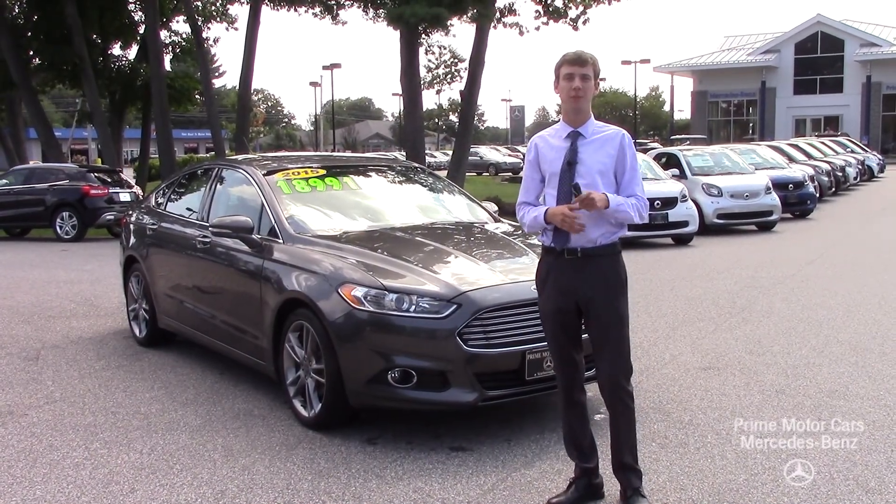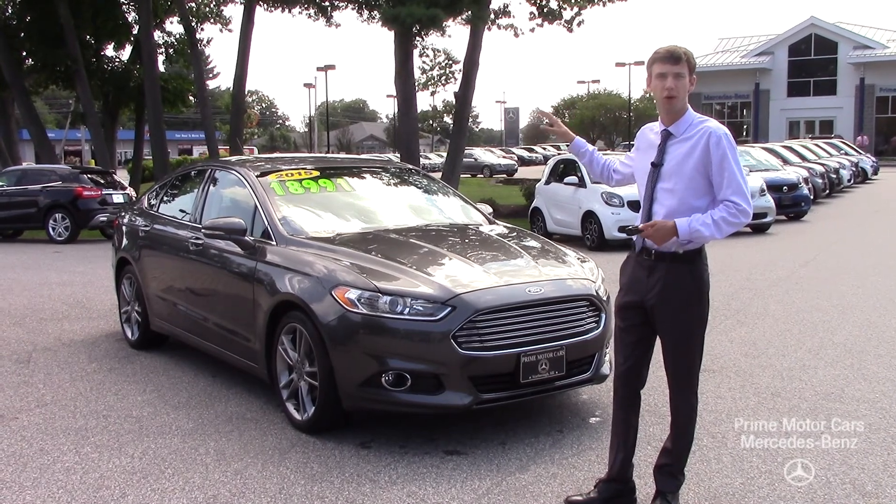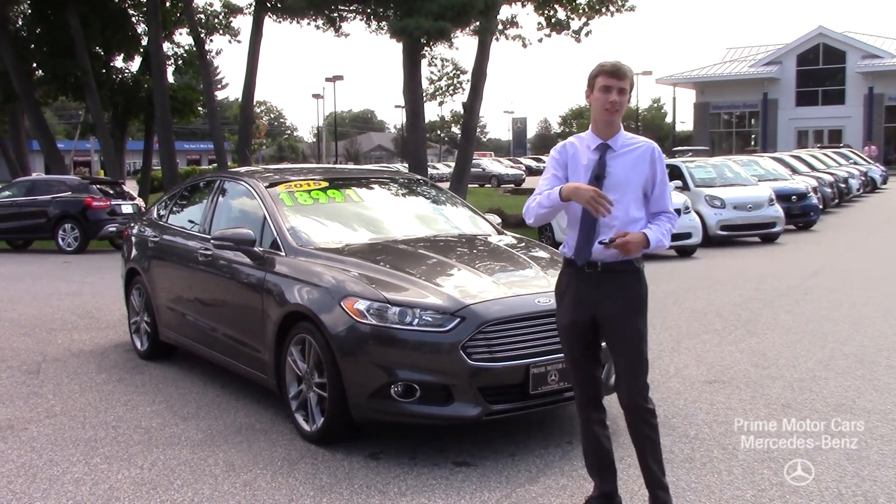Hi David, this is Spencer from Prime Mercedes. Behind me is our 2015 Ford Fusion — this is the vehicle that we've been texting about.